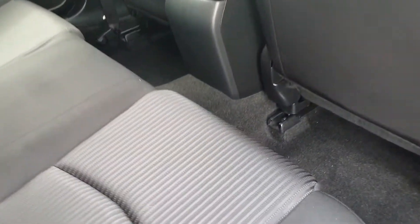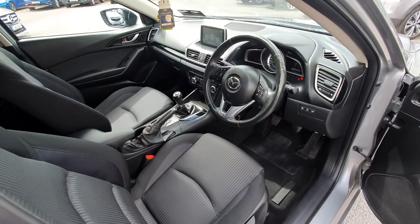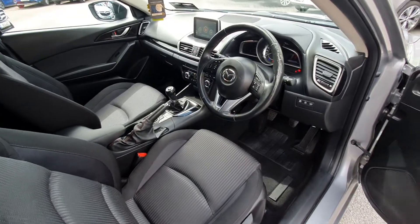You've got black cloth interior on the inside, loads of legroom, ISOFIX points on either side and armrests in the middle, full electric windows and electric folding mirrors.